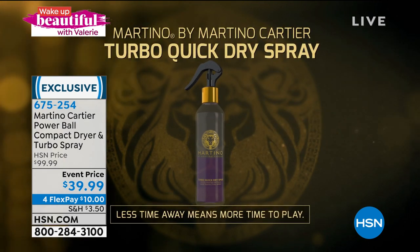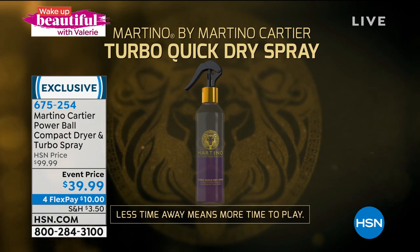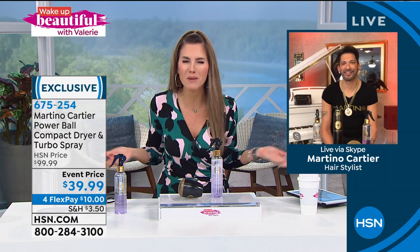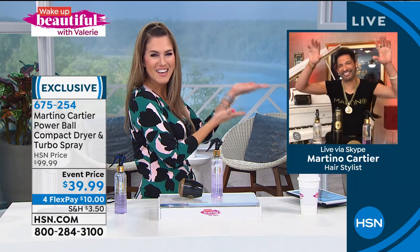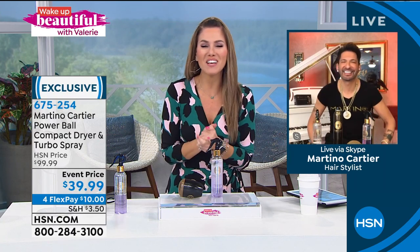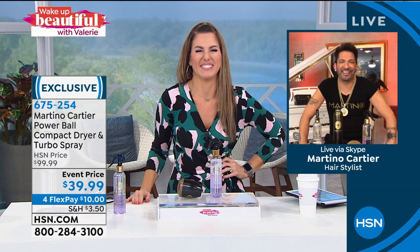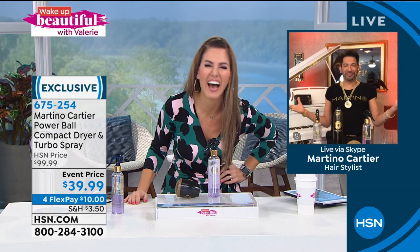It is a game changer and I'm so excited you guys can get it home. Welcome back to Wake Up Beautiful, Martino — it's been too long, like a couple of weeks. A little Turbo withdrawal, to be honest. But thank you for that introduction — you pretty much said everything about this product. I am so proud of our Turbo Spray. It is made in the USA.